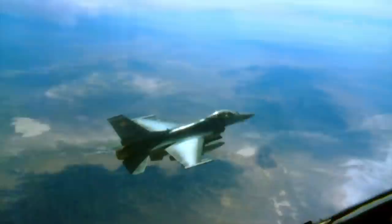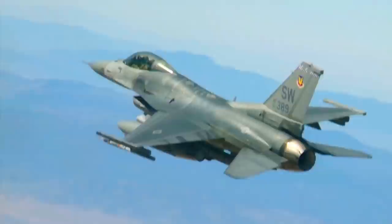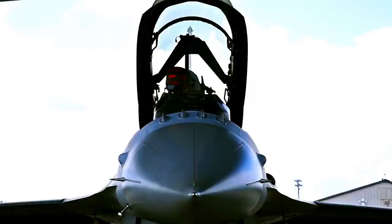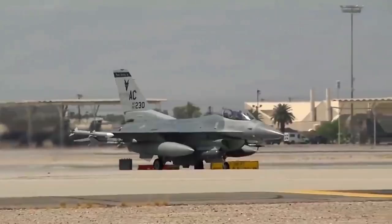The General Dynamics F-16 Fighting Falcon is a multi-role single-engine fighter aircraft that's been widely used by the US Armed Forces since the mid-1970s. Although it was initially designed to be a day fighter, the F-16 quickly evolved into an all-weather aircraft fit for multiple combat roles. The Falcon became recognizable for its frameless bubble canopy that significantly increased visibility and its side-mounted control stick that helped better maneuver.